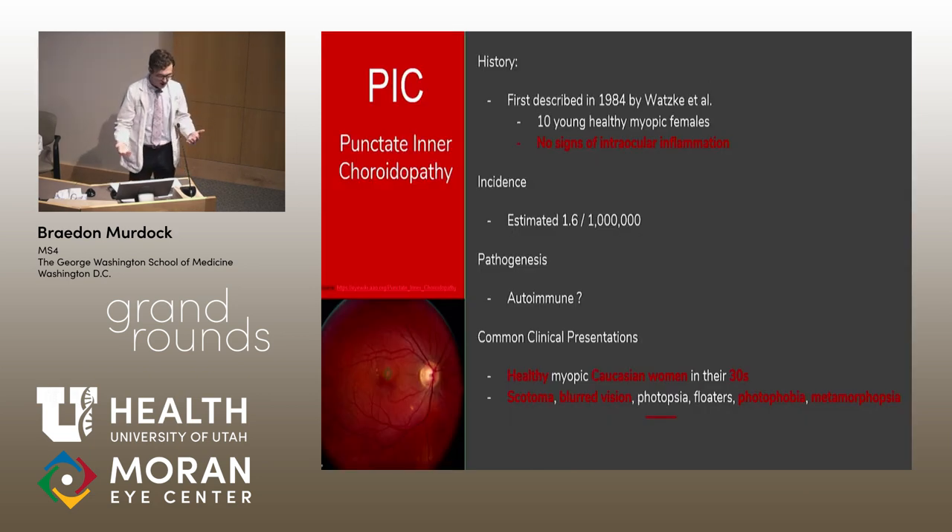I wanted to discuss PIC — a topic I was completely new to before this rotation, and one I find fascinating. PIC is one of the rarest posterior uveitides, first described in 1984 in 10 myopic females noted for blurred central vision, photopsia, paracentral scotoma, and yellow-gray lesions in a characteristic distribution. Incidence is estimated at 1.6 per million, though the data is sparse and the true incidence is likely higher.